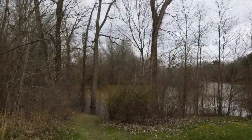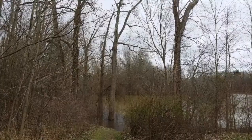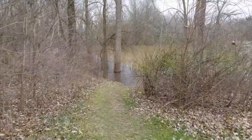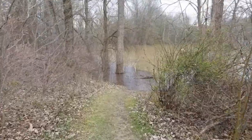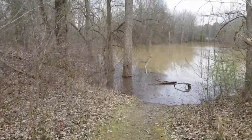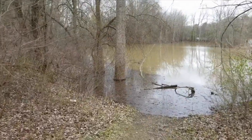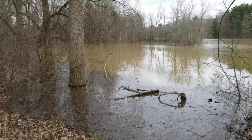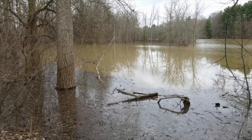Right here is one of those fishing access areas, so this little trail will take you right down to the edge. Like I mentioned earlier, the water levels are pretty high today. Normally we can get even closer to the edge of the water line.